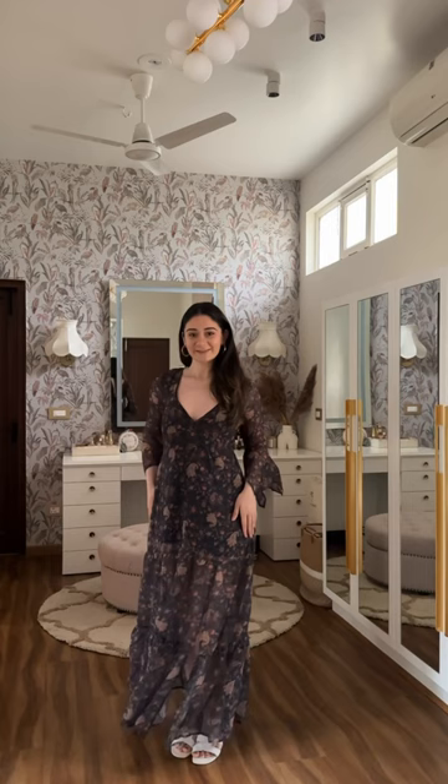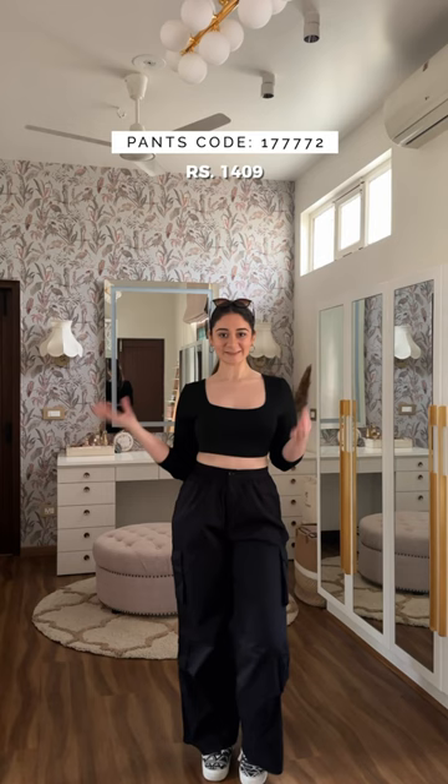Next up, think monochrome. These cargo parachute pants with the long sleeve crop top make it a totally chic look without trying too hard, and it screams sophistication.